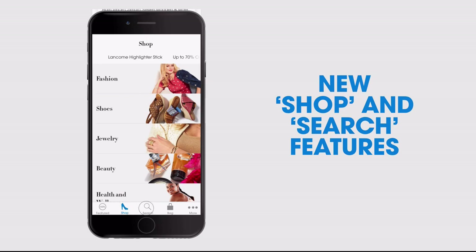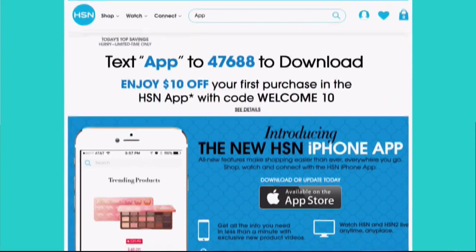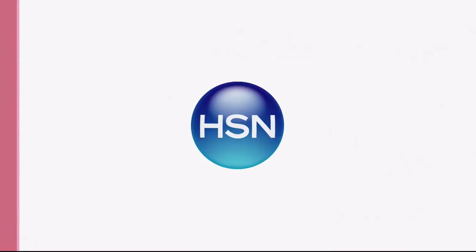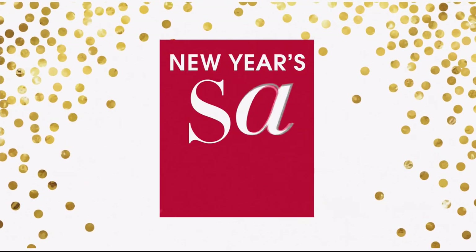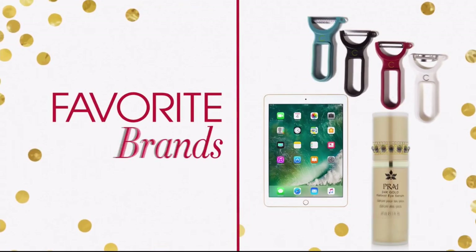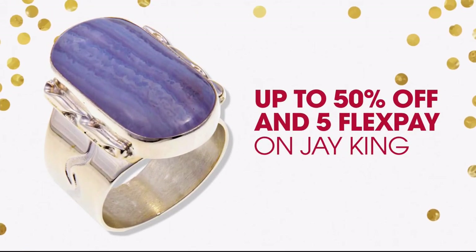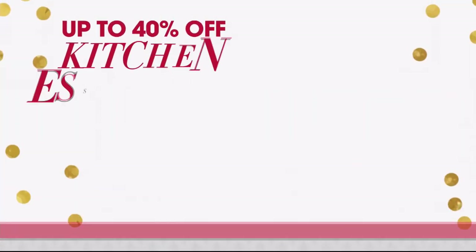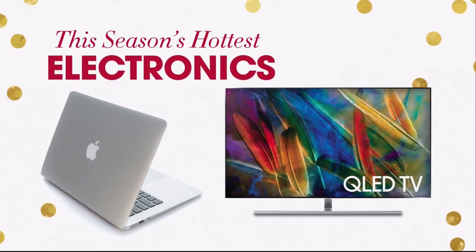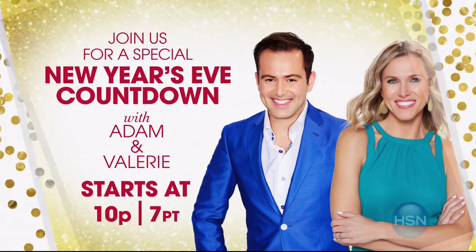We're celebrating the new year with great deals all weekend long, from December 29th through January 1st. Enjoy special pricing on your favorite brands, and don't miss these exclusive offers: up to 50% off and five flex pay on Jay King, up to 40% off on kitchen essentials, and up to 25% off on this season's hottest electronics. Join us for a special New Year's Eve countdown with Adam and Valerie — bring in the new year with HSN, starting tonight at midnight.